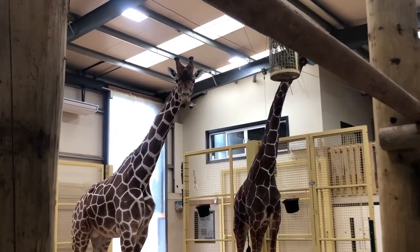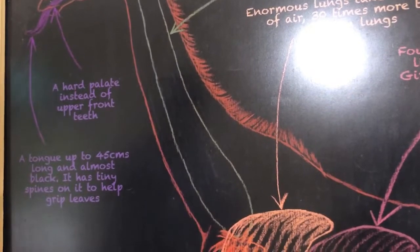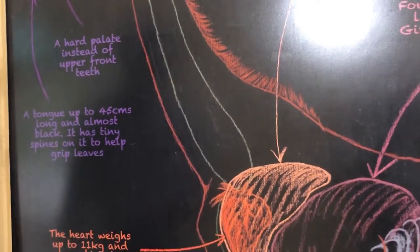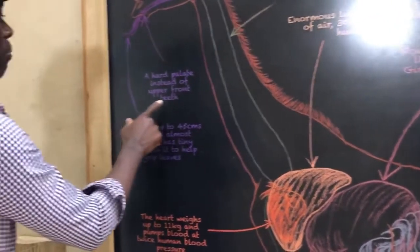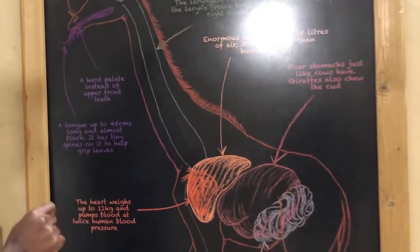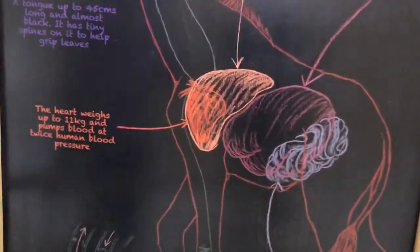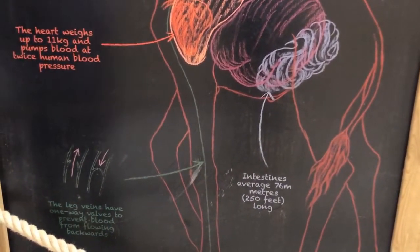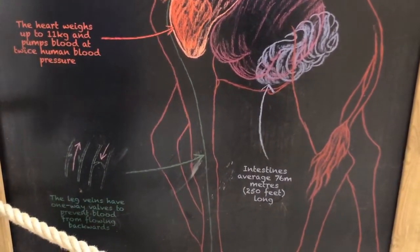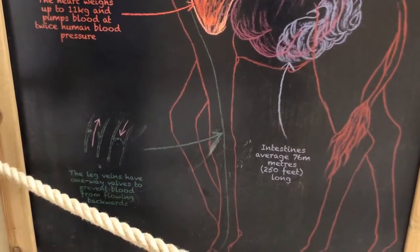The heart of a giraffe weighs 11 kilograms and pumps blood at twice the pressure of a human heart. Giraffes have a hard palate instead of upper front teeth. Their tongue is about 45 centimeters long and almost black, with tiny spines on it that help grip leaves when eating.